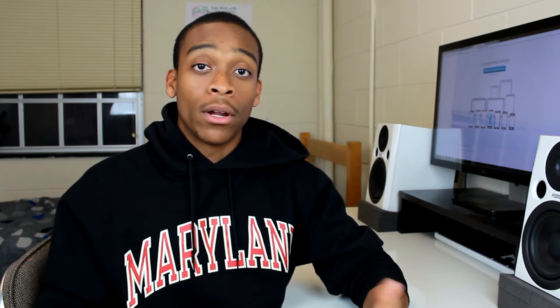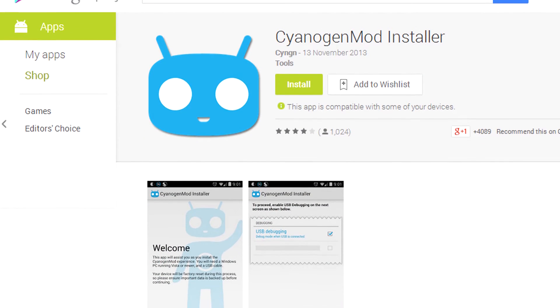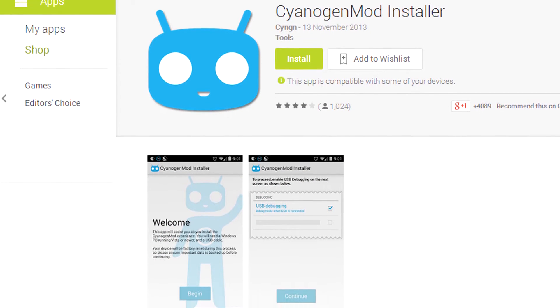So what they've introduced today is something they announced back in September, and this is their CyanogenMod Installer. This is something you can just download on the Play Store, and then you can also download something on your Windows PC. This just makes the whole process so much easier — it's more like a keep-clicking-next type of process rather than having to research what your phone supports and what exactly you're going to have to get for your specific CyanogenMod.